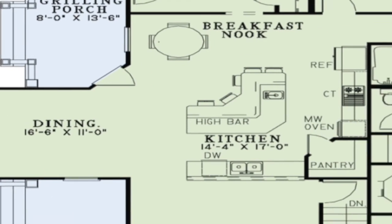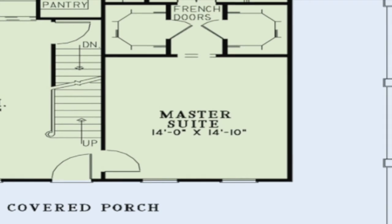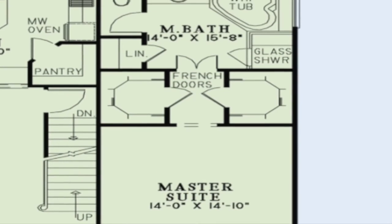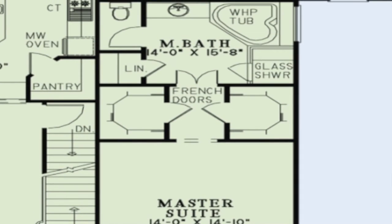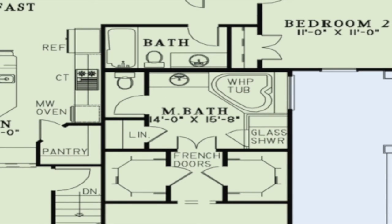The spacious master suite is located to the right of the great room. Features include his and hers closets and a luxurious master bath accessible by French doors. A corner whirlpool tub, corner glass shower, linen closet, and a private toilet room are found in this luxurious bath.